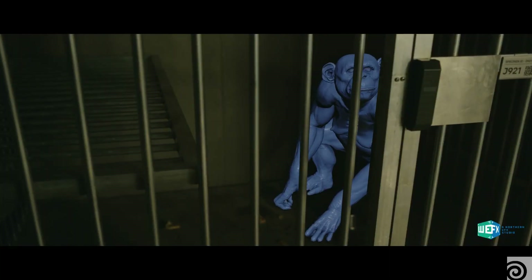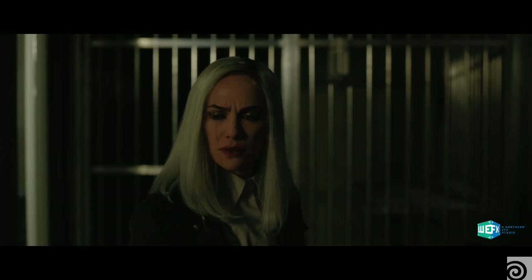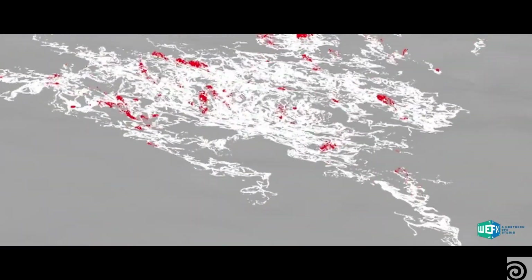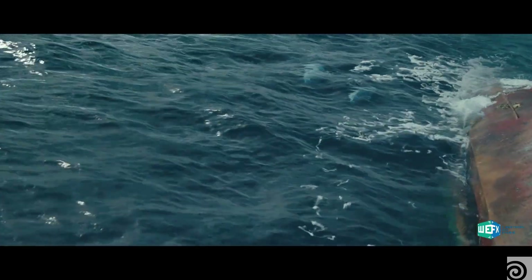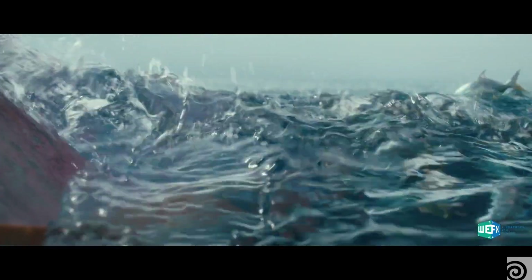Houdini is kind of the core of our pipeline in many ways. The latter half of the pipeline — everything that happens after animation — tends to come together in Houdini. It's where the scene is built, where the environment comes together, where materials meet objects, but it's also for us a very powerful problem-solving tool.